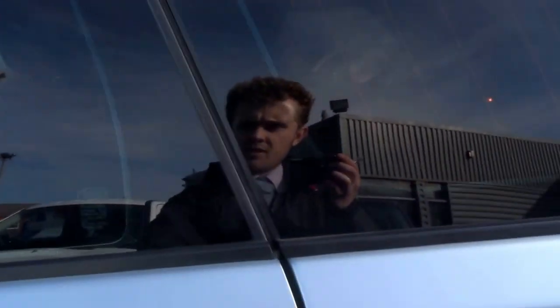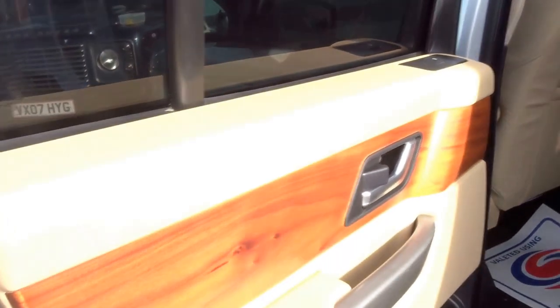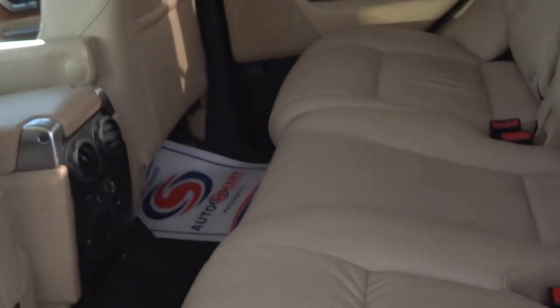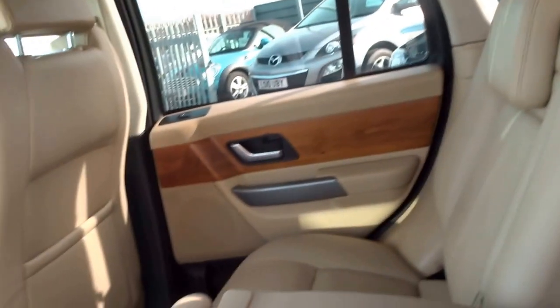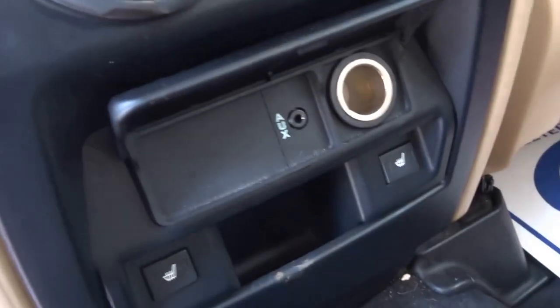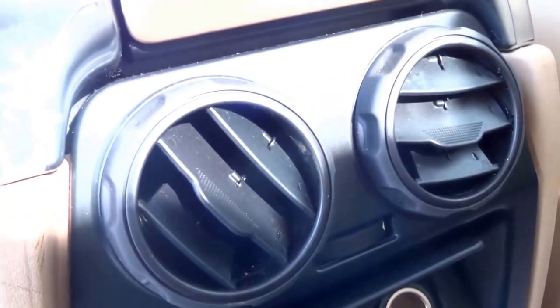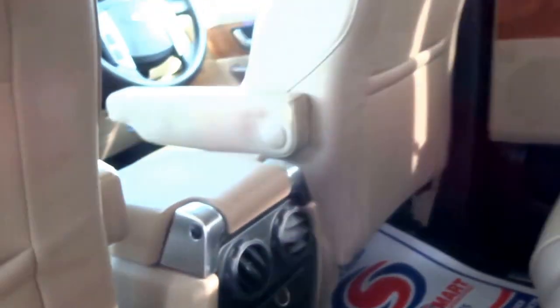At the back of the car you've got the tinted windows, this lovely beachwood veneer, soft grain leather, a middle seat which doubles up as a central armrest, an auxiliary input, and also two heated seats in the back with some ventilation on top of that.